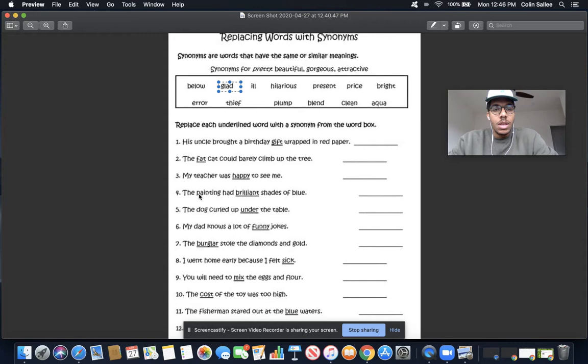Number four: the painting had brilliant shades of blue. Brilliant means bright — very, very cool. If they're brilliant shades, then they're bright, meaning you can see them well. They're nice, sharp, clean, and bright. In this sentence, the word brilliant means the same as the word bright, so I'll write the word bright right there, because bright and brilliant mean the same thing.